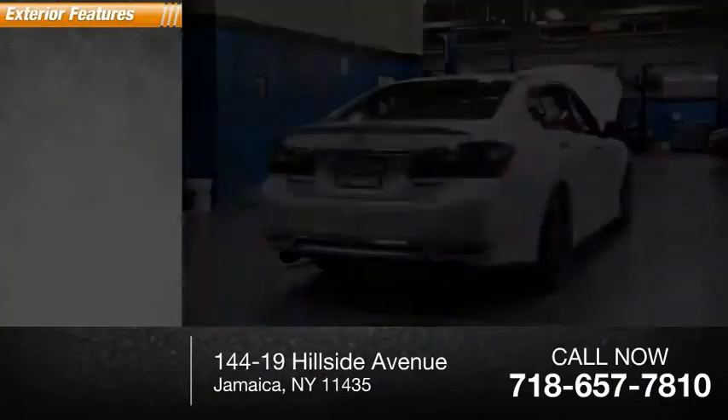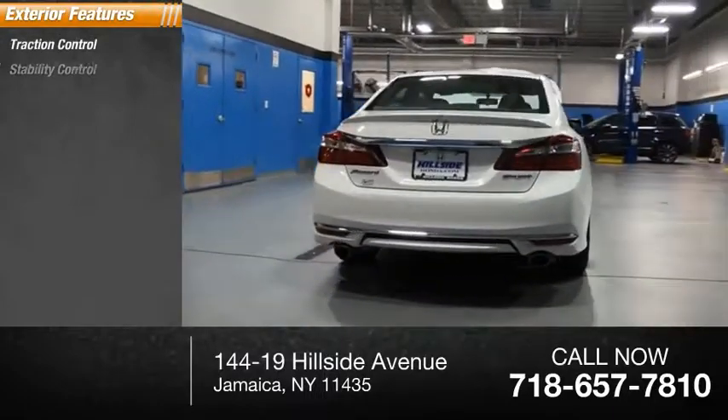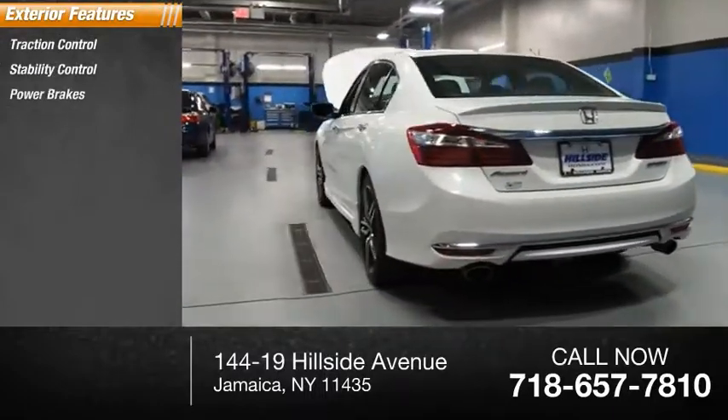Here are some of this vehicle's great options: traction control, stability control, power brakes, and braking assist.